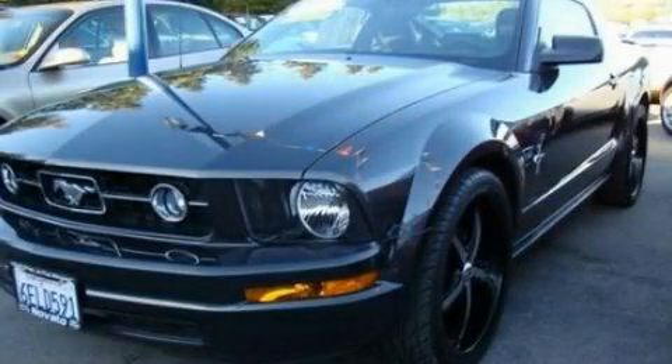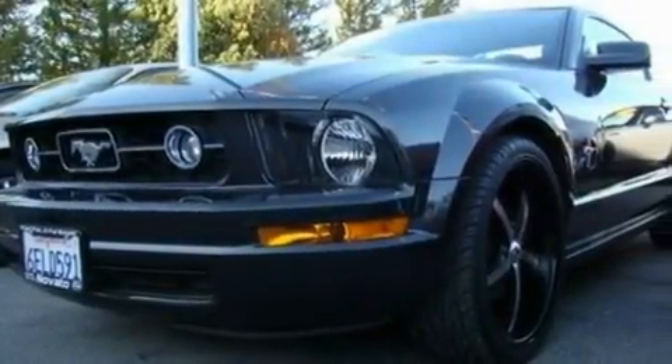This is a 2008 Ford Mustang, designed to turn heads. It features a 4.0-liter six-cylinder engine and a five-speed automatic transmission.